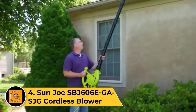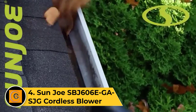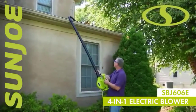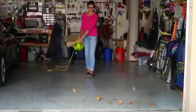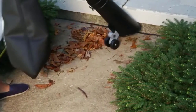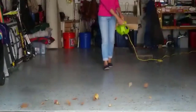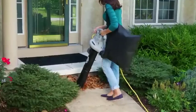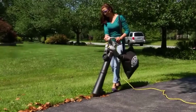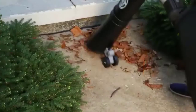Number 4. Sunjo SBJ606 Cordless Blower. Sunjo is another brand of electric power tools that primarily deals with cordless options but still manages to offer great performance numbers like its leaf vacuum mulcher given here. This Sunjo SBJ606 Leaf Vacuum Mulcher is one of the most powerful cordless options available out there. Unlike other cordless options, it offers a decent speed rating of up to 250 MPH, which goes great along with its mulching ratio of 16 to 1, which is better even than some corded options.